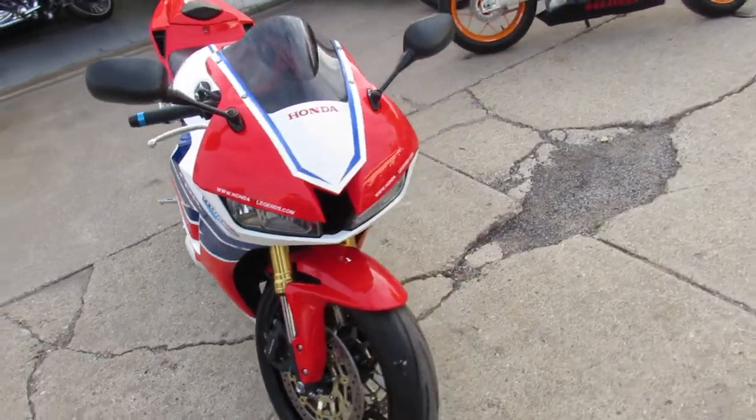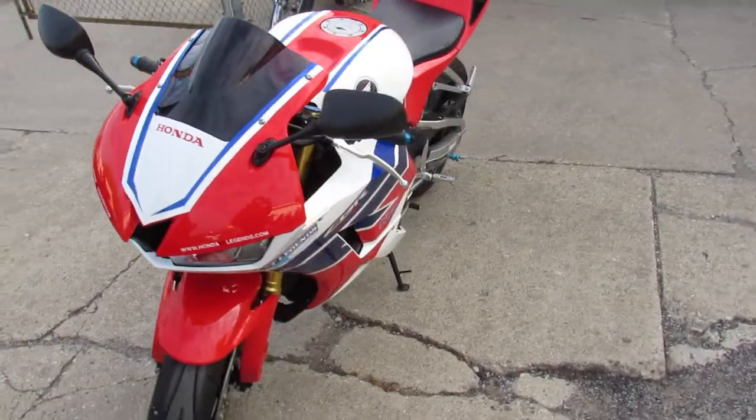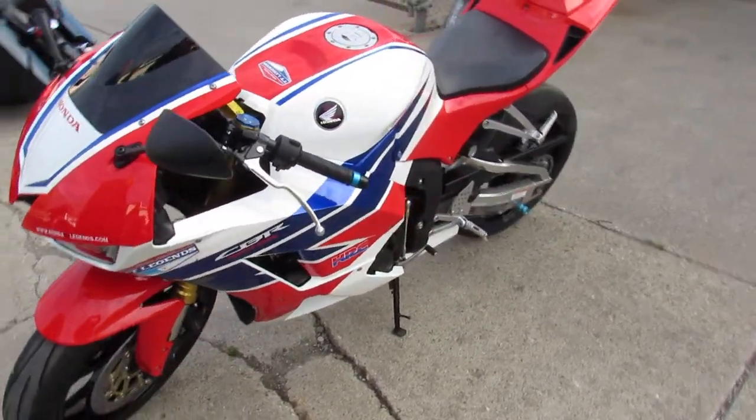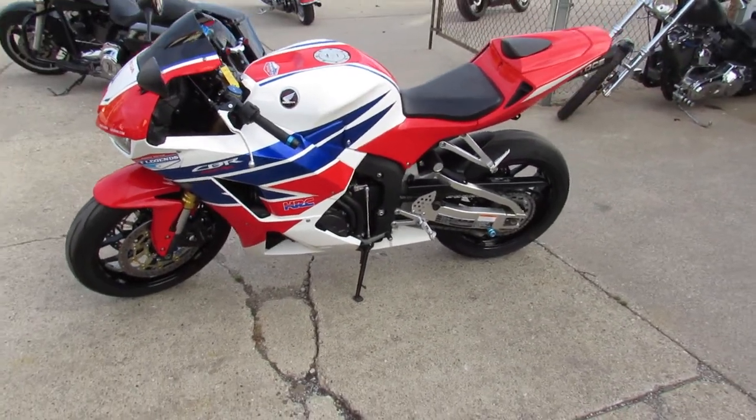No dents, no dings, no scratches, no stories with this one guys. It's a nice clean bike — perfect. Just serviced at an authorized Honda dealership. Inspected, certified, and comes with a 6-month warranty guys.